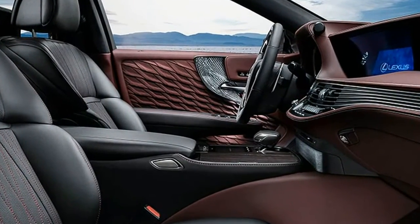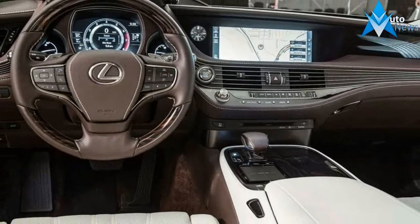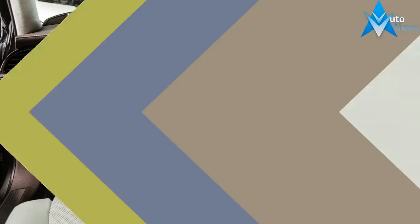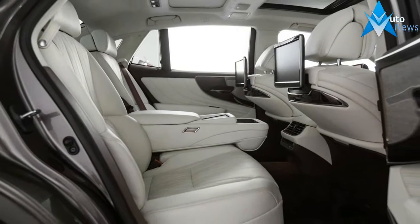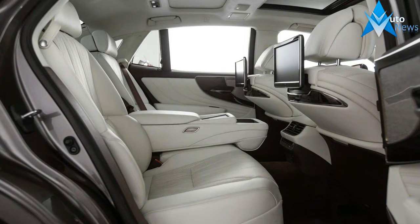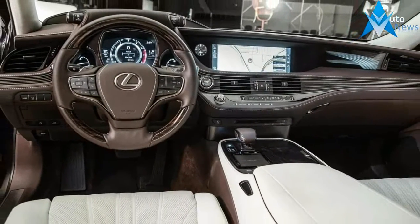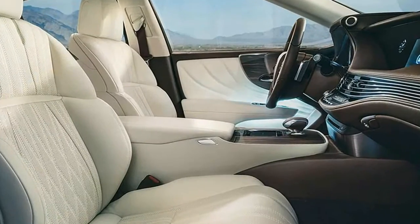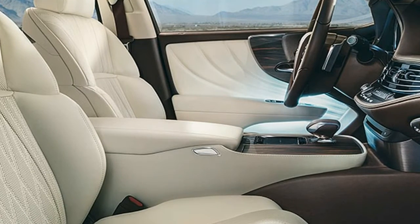Seats aren't the only place where the LS departs from other Lexus designs. The interior as a whole is warmer, more welcoming, and more organic in its forms than other Lexuses. Sixteen bands of magnesium span the dash, beginning at the driver's door before bunching up as they bend up and over the instrument panel, then fanning back out as they continue their stretch across the dash to the passenger door. Contrast stitched leather is the norm in a modern luxury car, but the LS is the first that we can recall to have it around the gauge faces.